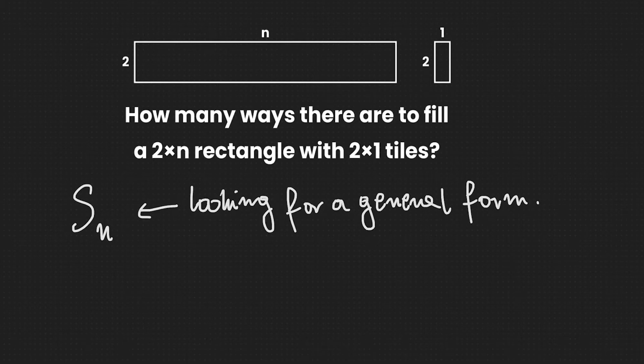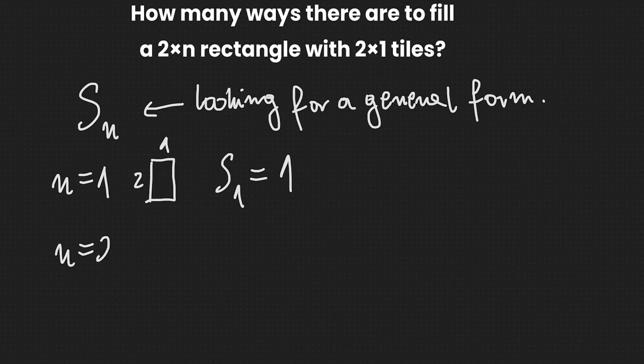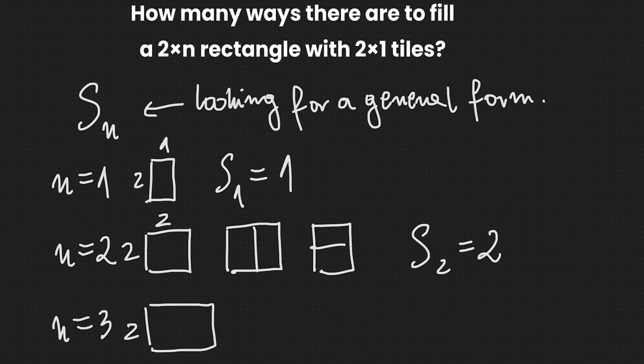We start by considering the case N equals 1. In this case our rectangle is just a 2×1 tile, so there is only one way to fill it, and thus S1 equals 1. For N equals 2, we have a 2×2 square. There are only two ways to fill it: two vertical tiles next to each other, or two horizontal tiles. So S2 equals 2.